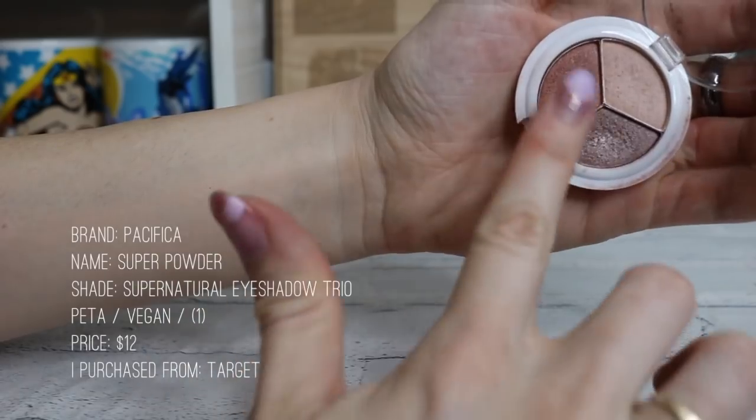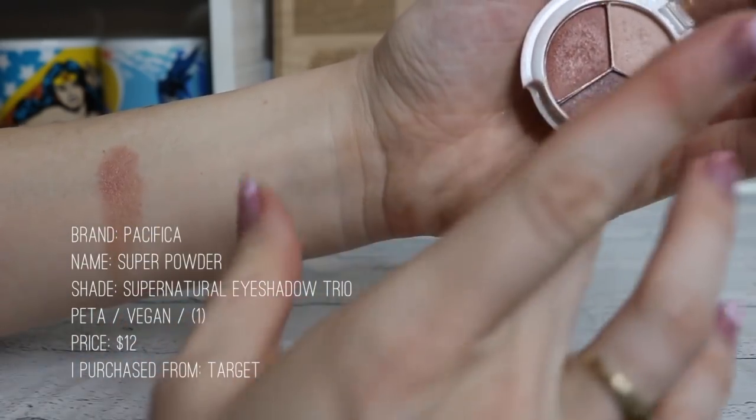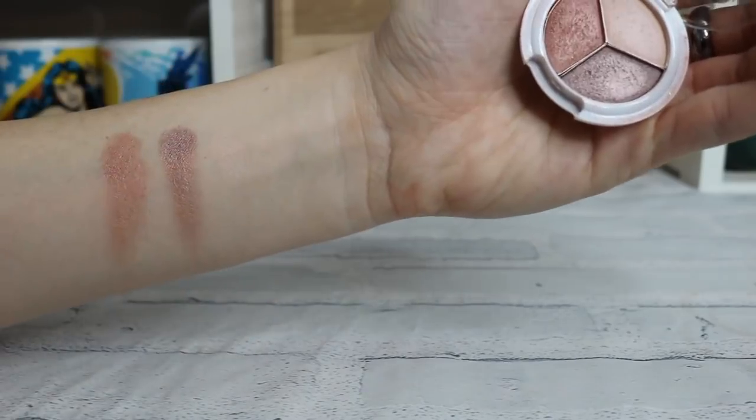I also have a little trio of eyeshadow from Pacifica. I like the Pacifica eyeshadows along with Silk Naturals, but I have more of the Silk Naturals because they have such a variety and I can pick and choose — it's my favorite. But the Pacifica stuff lasts pretty well too, and it's convenient that it comes as a little trio. They have a variety of trios and it works pretty well.